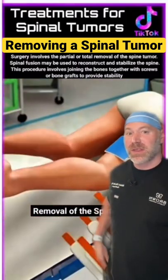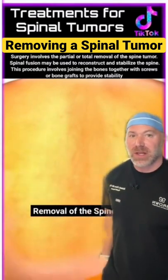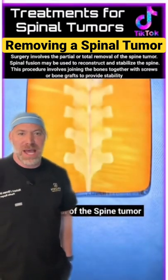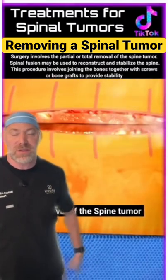Let's take out a spinal tumor. They're putting the grounding pad for the cautery, and then around the ankles with the SCDs to prevent blood clots during surgery. Now they're prepping the back. They're going to mark the midline over the spine, then put little hash marks so when they go to suture the skin closed later, they can line that up.